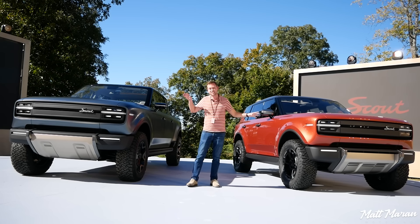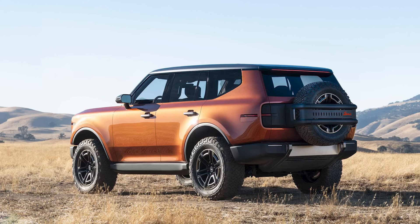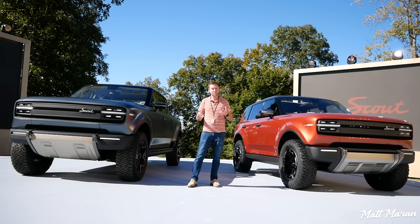Scout Motors has debuted their Traveler and Terra concepts this week, and these are production-intent concepts, very close to the production vehicles, hopefully, and they are fantastic looking. In this video, I'm going to show you an up-close, in-depth look at the exterior, the interior, go over the specs we know so far, and all of the pricing and availability we know so far as well.